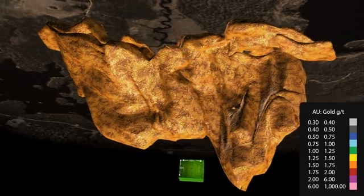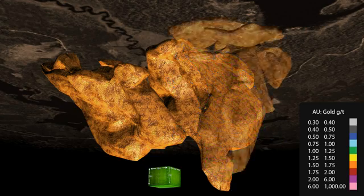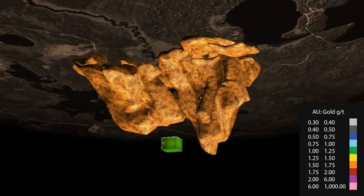Looking at a cross-sectional view, you can see the 300 meter width of the deposit defined to date, with higher grade areas shown in warmer colors. By slowly turning the deposit, its sheer size becomes even more evident.